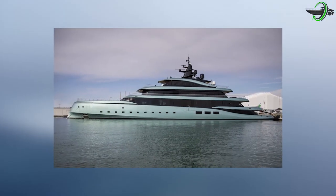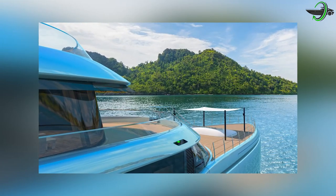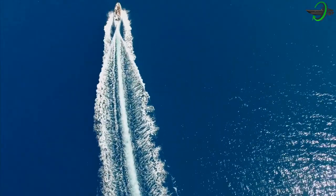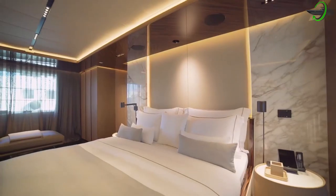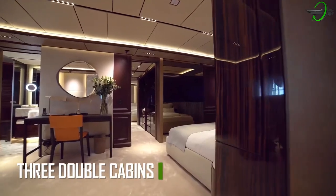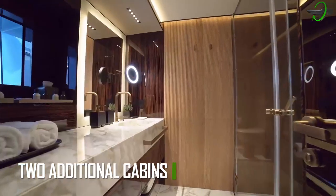The Superyacht Kensho is very adaptable and can accommodate a wide variety of charter party combinations thanks to its eight sumptuous staterooms, which can accommodate a total of 12 passengers. In addition to a vast full-beam owner's room that can be partitioned for added privacy, the yacht also features two VIP suites, three double cabins that can be converted into twin cabins, and two additional cabins on the lower deck.